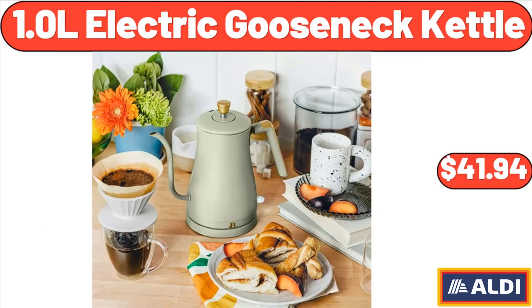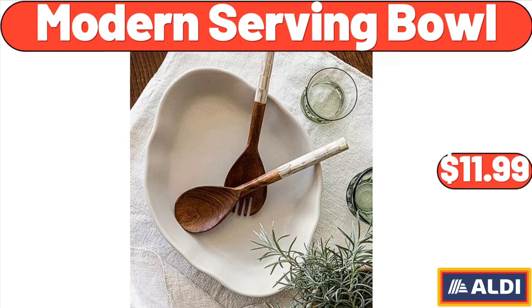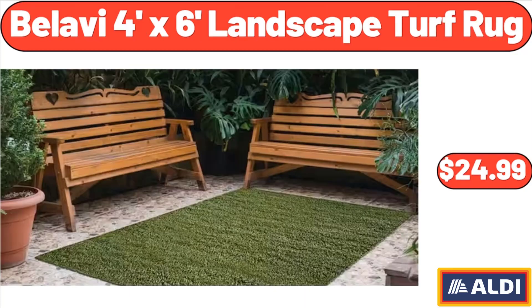1.0-L electric gooseneck kettle, $41.94. Modern serving bowl, $11.99. Bellavie 4-foot-by-6-foot landscape turf rug, $24.99.